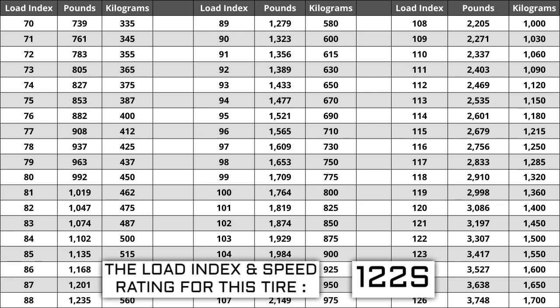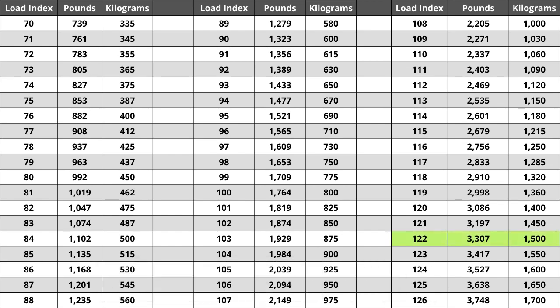If you replace your tires and the new ones have a lower load index, the tire has a higher likelihood of bubbling and eventually blowing out. So make sure you pay attention to this when buying your set. For the tire we are looking at today, the load index of 122 represents a weight capacity of 3,307 pounds — or 1,500 kilograms for those using the metric system.